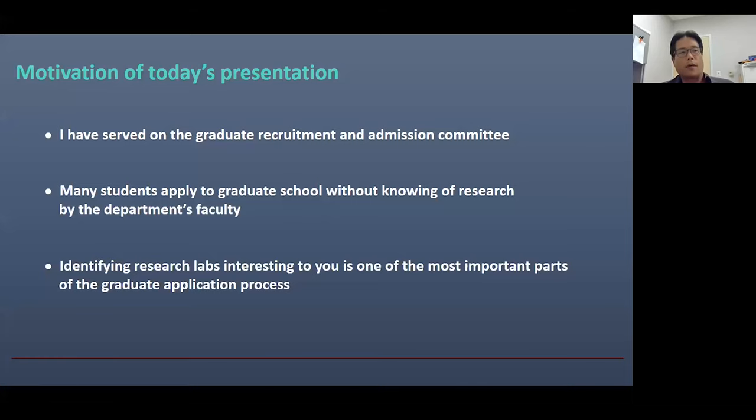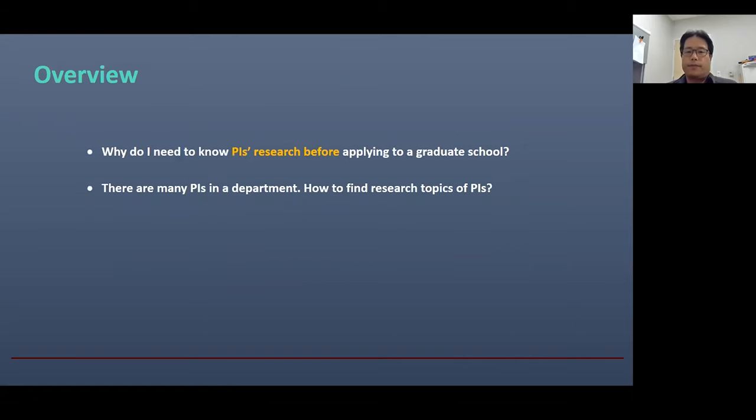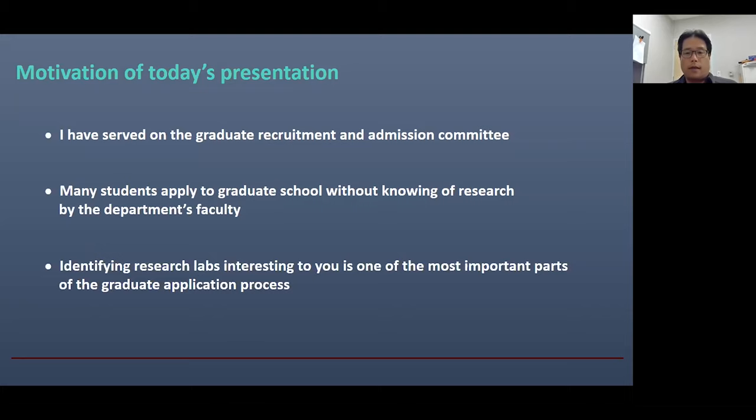So in this presentation, I will discuss more details of why it is important to know PI's research when you apply to a graduate school. And I hope this presentation will help you to find the best graduate program and research lab for you.